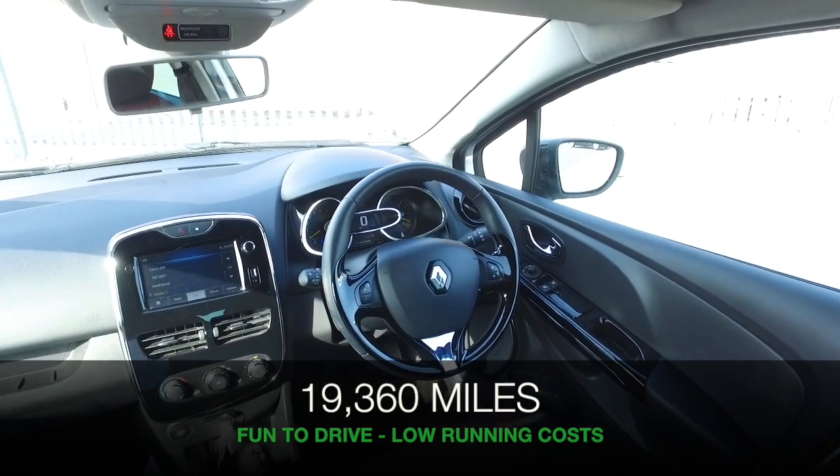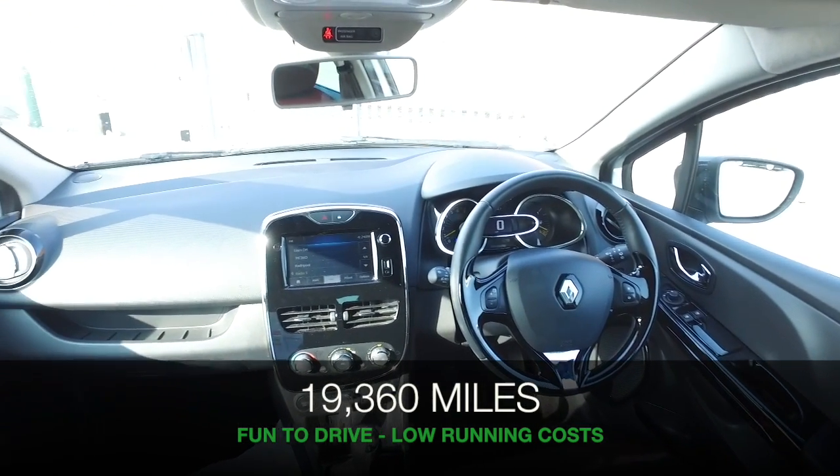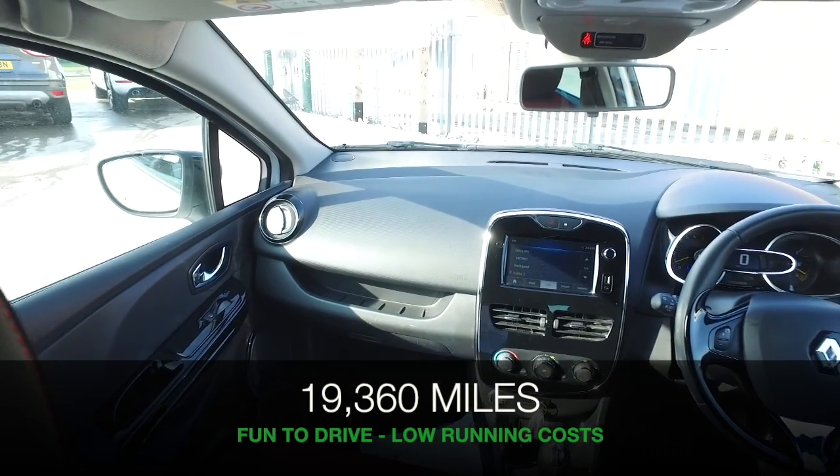This is not going to break the bank, and on the clock about 19,400 miles — so that's not too many at all.